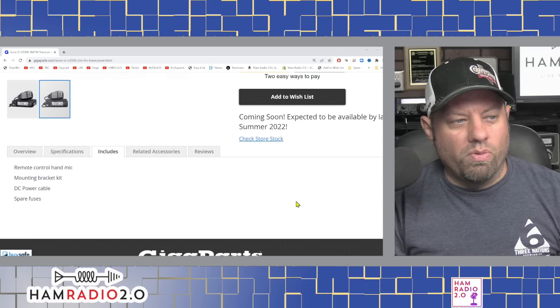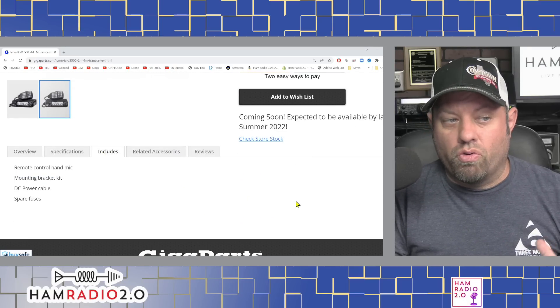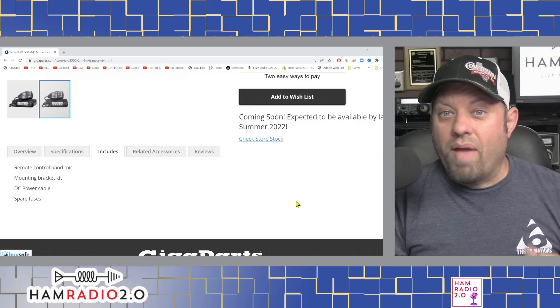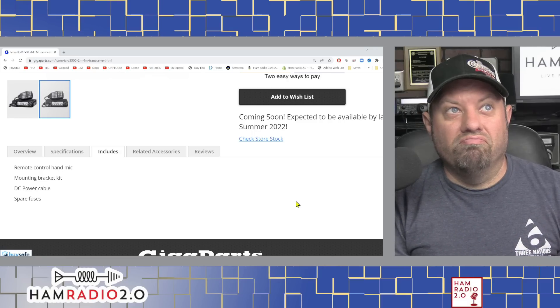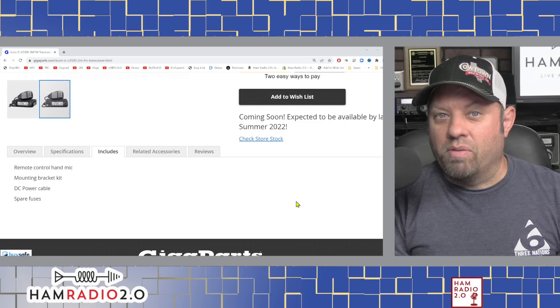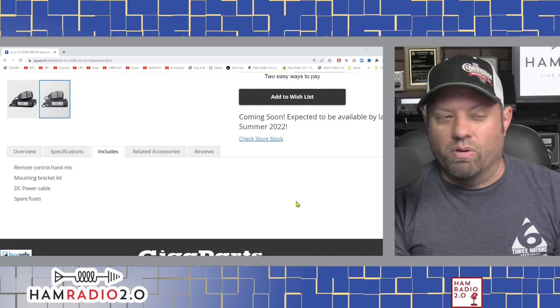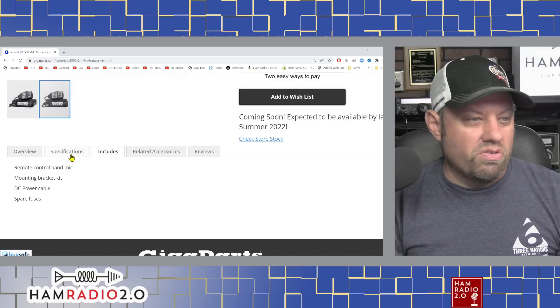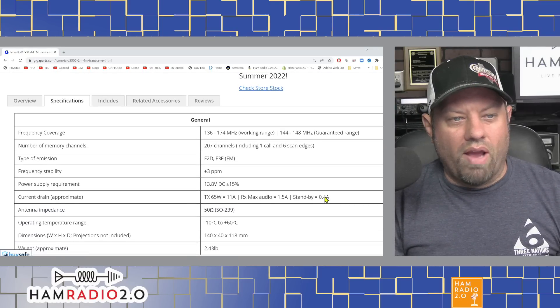Looking at what's included: it includes a remote control hand mic, of course, the microphone. A mounting bracket — ICOM has been remiss about including mounting brackets in their mobile radios for the past few years, so I'm glad to know this one includes a mobile mounting bracket. Also a DC power cable and spare fuses. Specifications are right here.